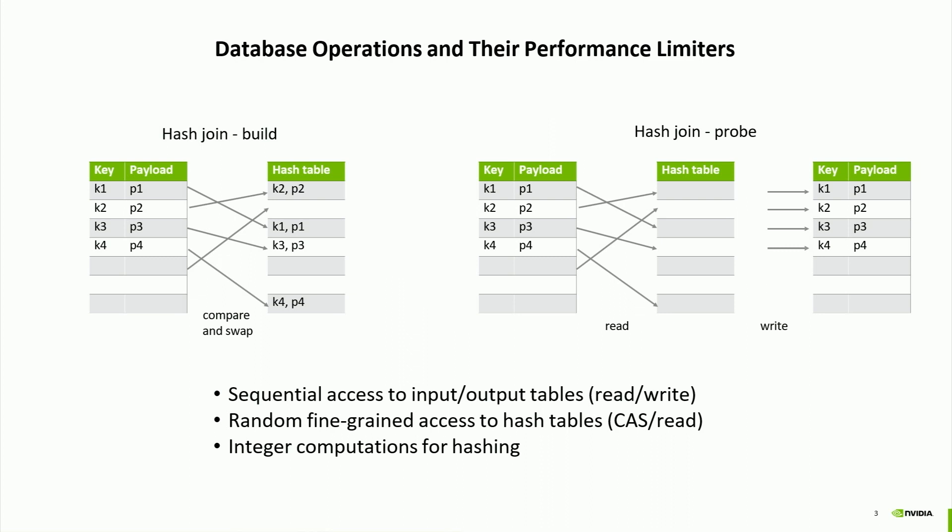For the probe phase, you do something very similar: you look at another table, go through all the rows, compute the hash value, and do a random read into the hash table. At a high level, you need to scan both tables—sequential reads and writes for the output—and also do random access to the hash table. These are the common memory operations for a join and could be your performance limiters depending on the architecture. Computing the hashes could also be a limiter.